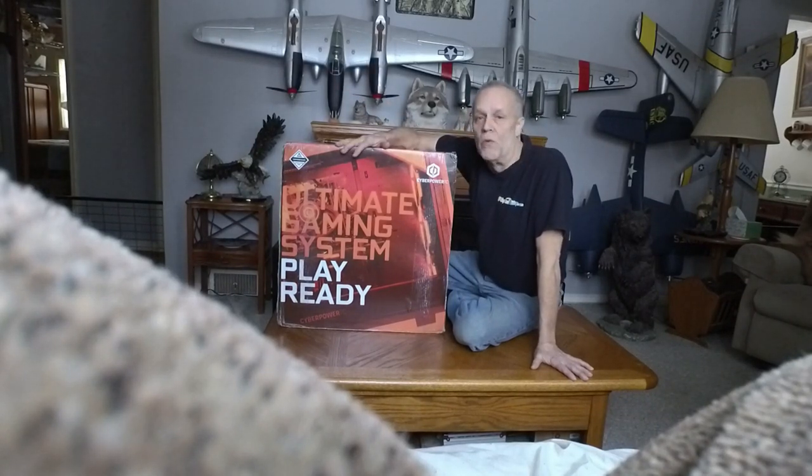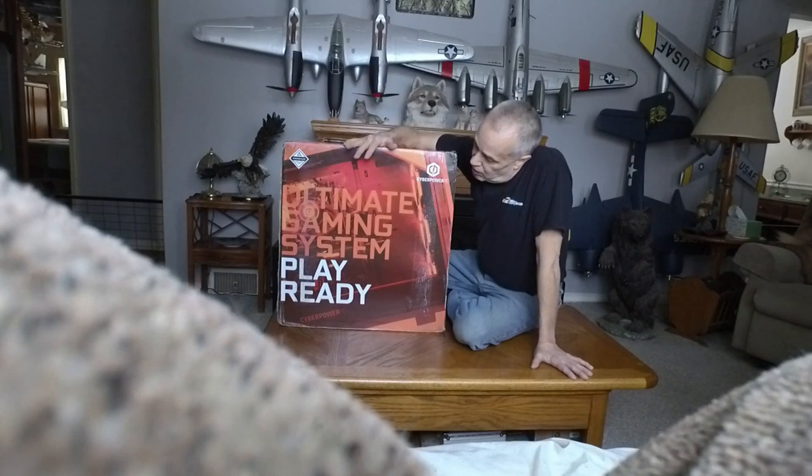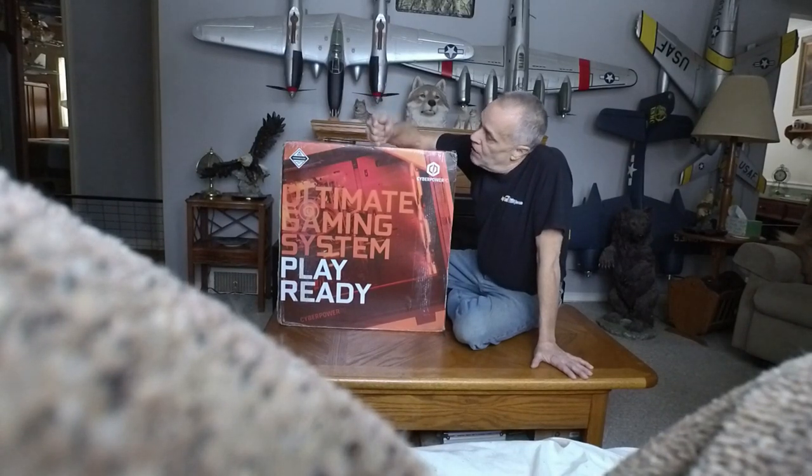In the meantime, my computer has been really dragging. Doing videos and editing and stuff just takes forever and a day — it always kind of did, it was a slower computer. So I decided I was going to get something a little bit faster, and I got this deal on Amazon.